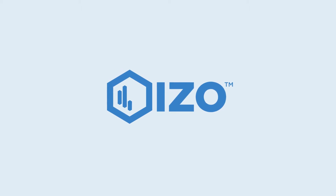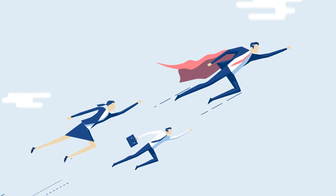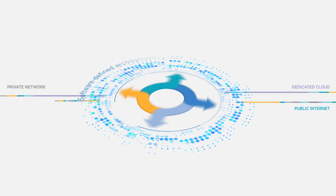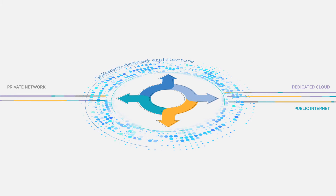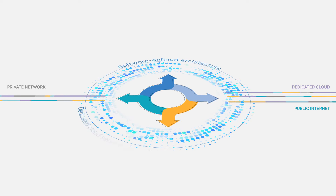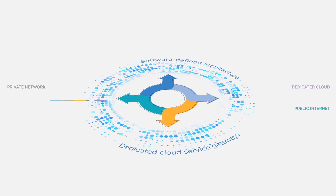But now ISO gives you more control over your network and cloud. With ISO SD-WAN, CIOs can take back control. Software-defined architecture intelligently directs traffic over the private network, public internet and dedicated cloud service gateways, improving user experience.